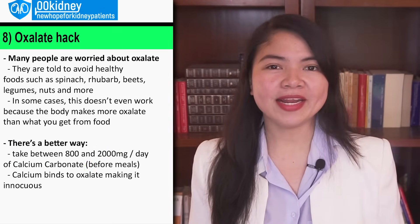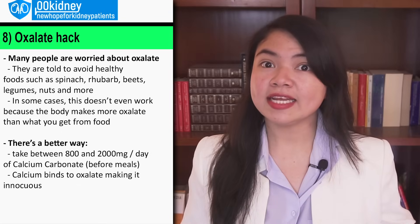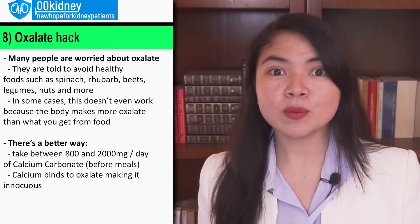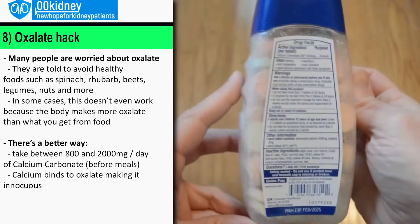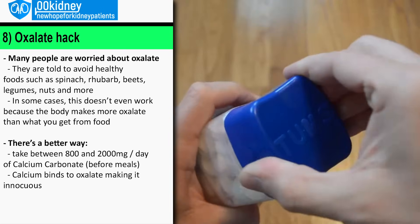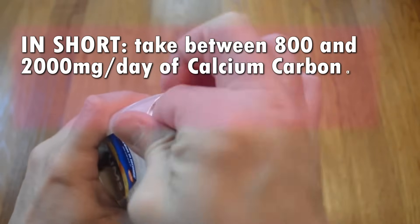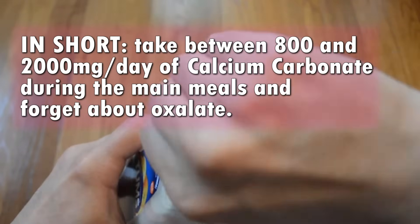The solution is calcium carbonate. Oxalate is known as an anti-nutrient because it binds to other nutrients — and you can use this property to make oxalate completely innocuous. Just take between 800 to 2000mg a day of calcium carbonate during the main meals to hack your risk for oxalate stones and forget about oxalate.